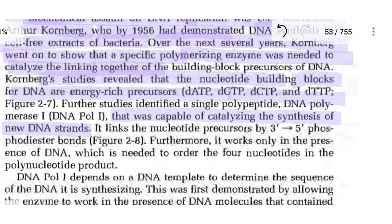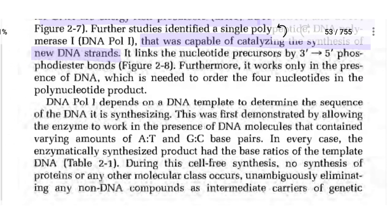DNA polymerase-1 links nucleotide precursors by 3' to 5' phosphodiester bonds. Furthermore, it works only in the presence of DNA, which is needed to order the four nucleotides in the polynucleotide product.